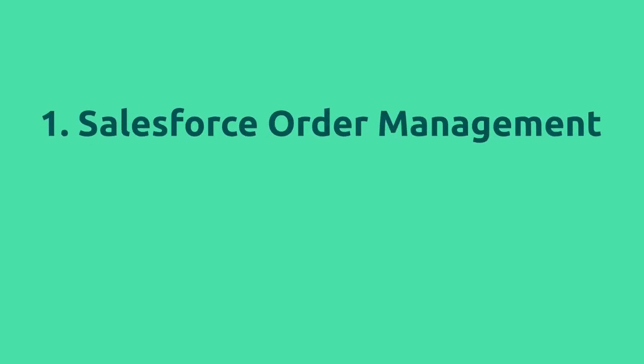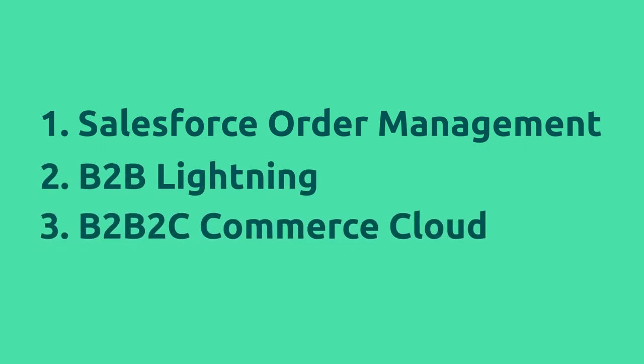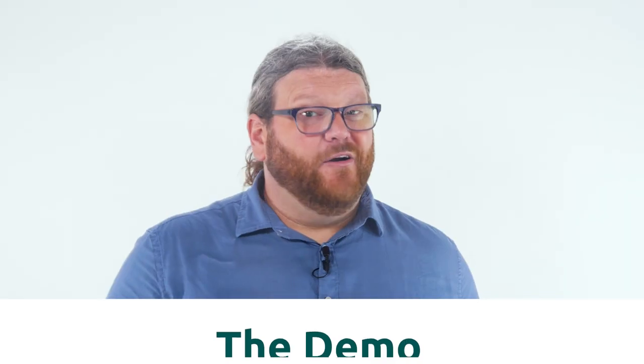We support the three primary applications on the Commerce Cloud, including Salesforce Order Management, B2B Lightning, and the consumer-ready B2B2C Commerce Cloud. Let's go ahead and get into the demo. First off, let's take a look at the consumer e-commerce experience.